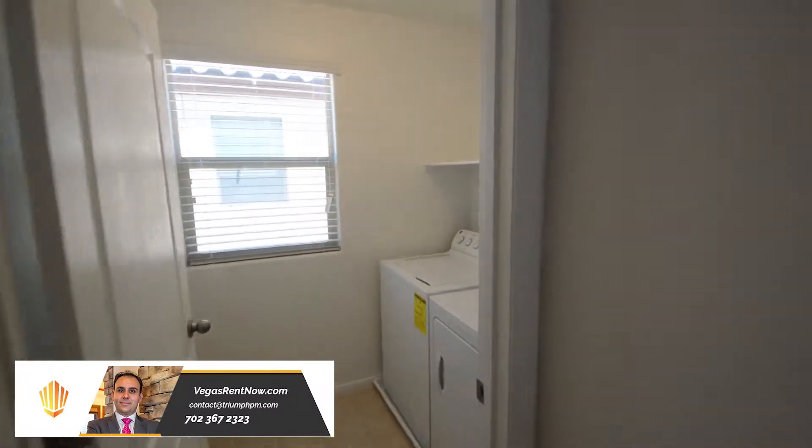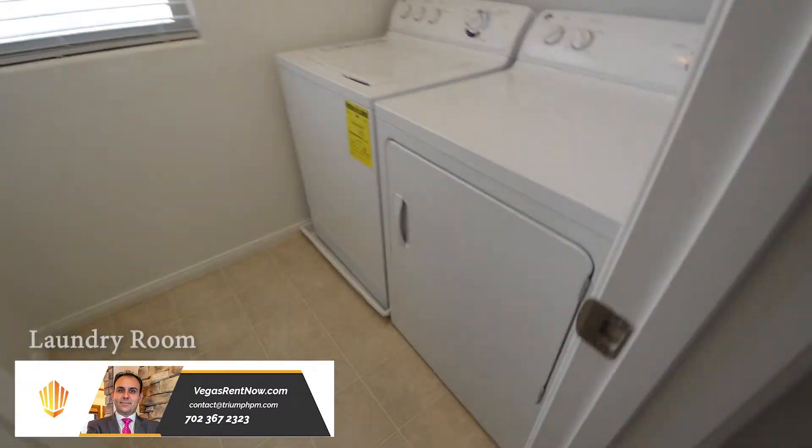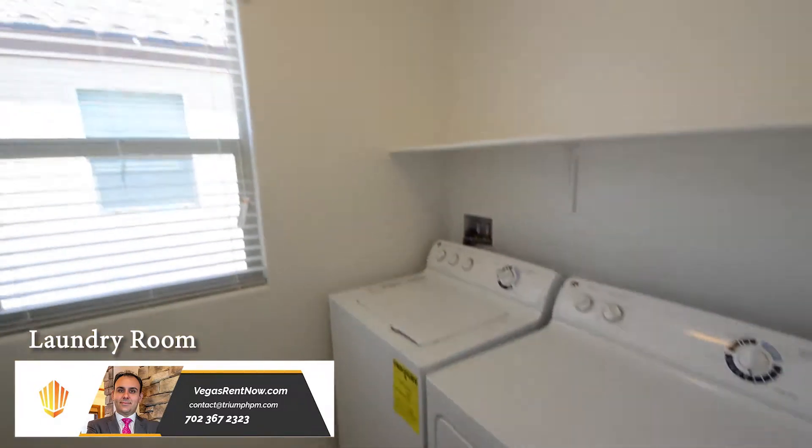The upstairs is carpeted and has three bedrooms, two bathrooms, and a laundry room. The laundry room is upstairs and includes the washer and dryer.